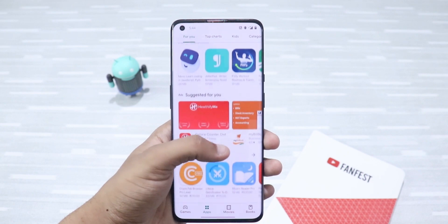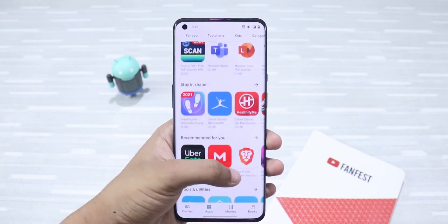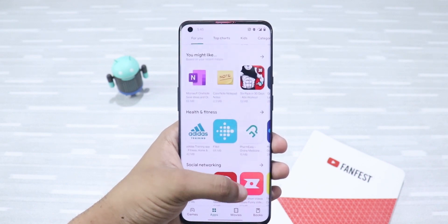So guys, these were some of the most important apps that I use daily. If you liked this video, don't forget to smash the like button below, share this video with friends and family, and subscribe to my channel. Until then, I'll see you again in my next video — thanks for watching!